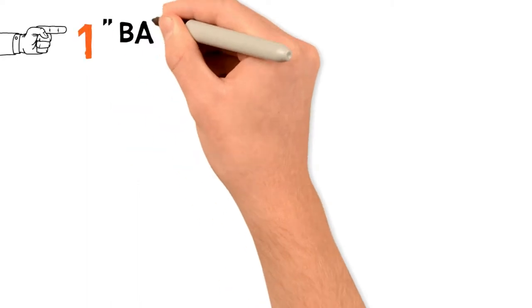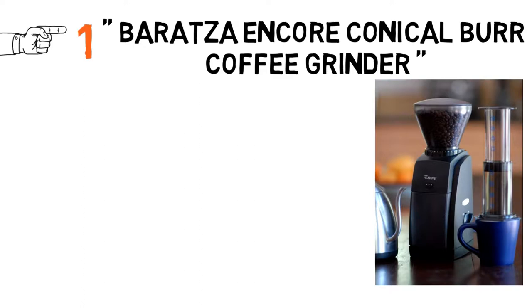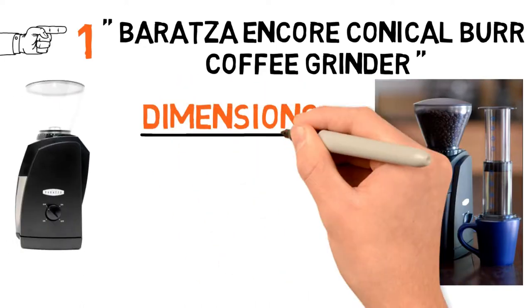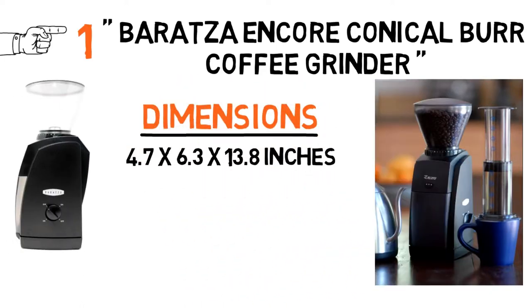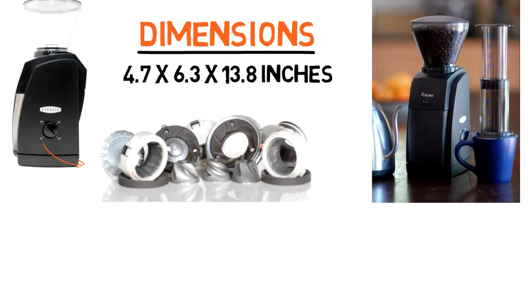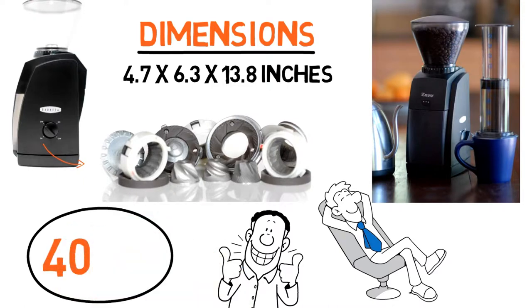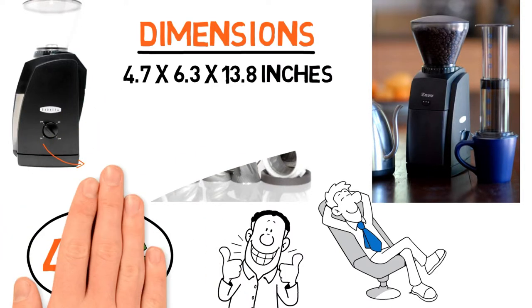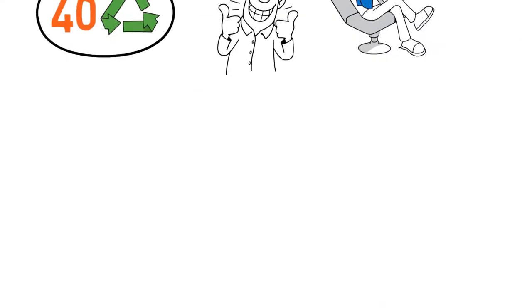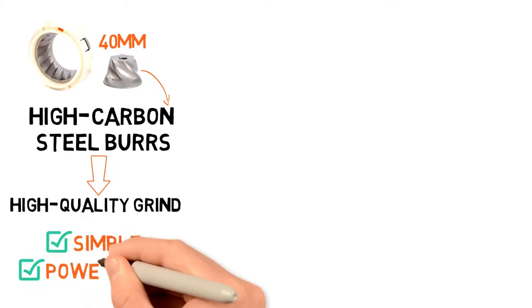Starting off at number 1, we have the Baratza Encore Conical Burr Coffee Grinder. The design is compact and leaves a small footprint, with dimensions of 4.7 x 6.3 x 13.8 inches. It's able to fit under most kitchen cabinets and be neatly tucked away when not in use. The straightforward design makes this grinder extremely user-friendly. You can choose between 40 different grinder settings so you get the exact texture you want every time. The 40mm quality high-carbon steel burrs are engineered in Liechtenstein to produce a high-quality grind consistently. This grinder is simple and powerful.